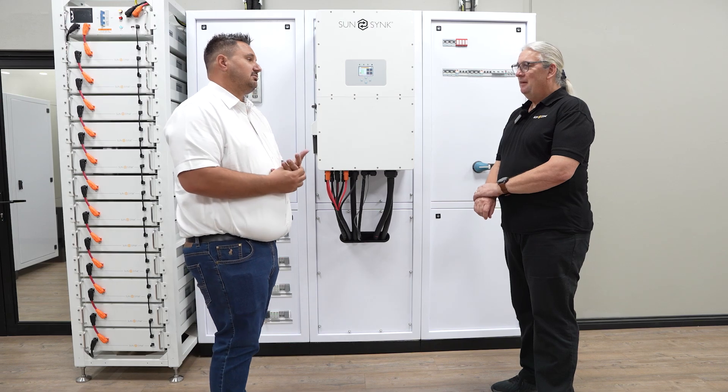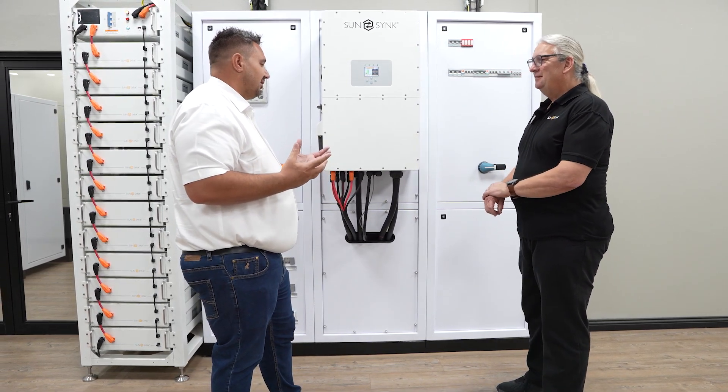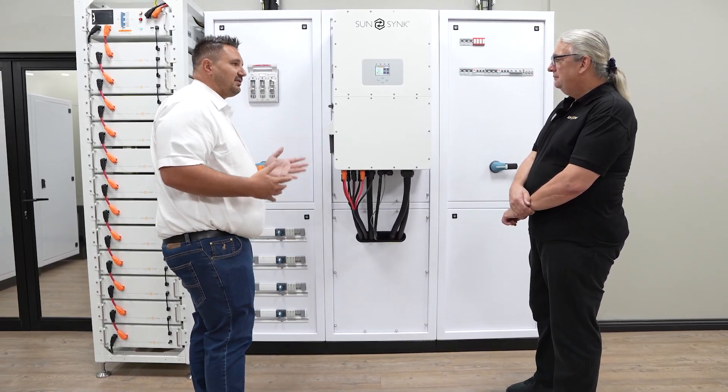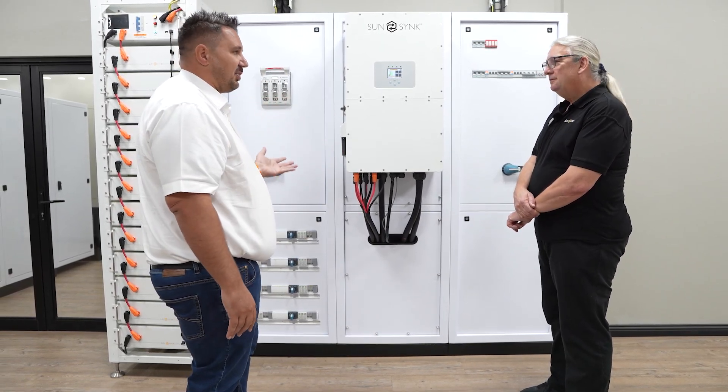We do understand the danger factor that comes with installing high voltage systems. What we've done here is we've basically done a 50 kilowatt install that's powering this building, which is our repair center.